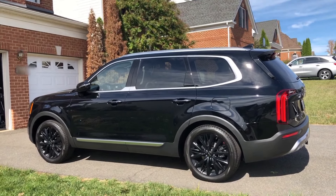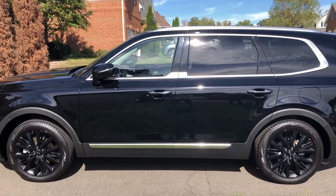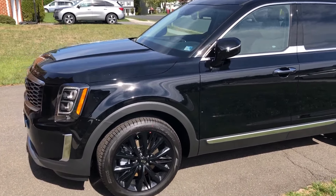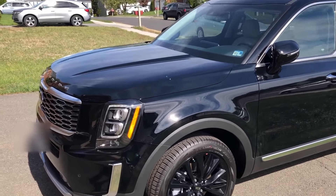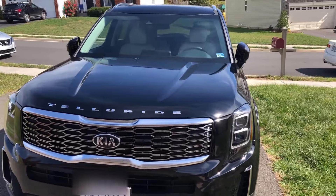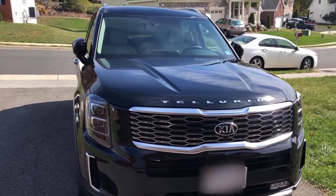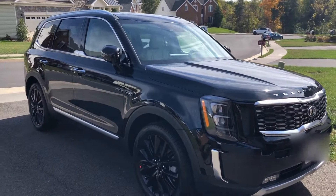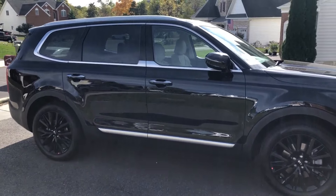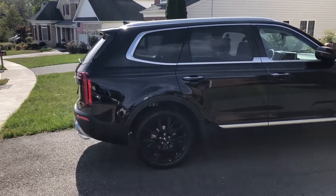Hi and welcome to my channel with Jen. Today I am doing a walk around and quick inside tour of our 2020 Kia Telluride. It is an SX model — not the Prestige. We ordered this back in mid-July and didn't get it till October. Back when we ordered in July, they were not offering the Prestige package, so we weren't able to add that as an option. We did get the captain's seating in the second row and also opted for the tow package. The exterior color is ebony black and we picked gray leather for the interior.